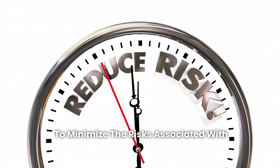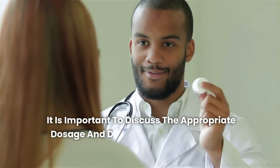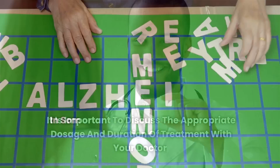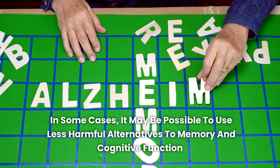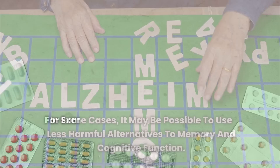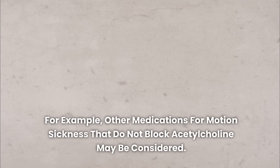To minimize the risks associated with scopolamine use, it is important to discuss the appropriate dosage and duration of treatment with your doctor. In some cases, it may be possible to use less harmful alternatives — for example, other medications for motion sickness that do not block acetylcholine may be considered.